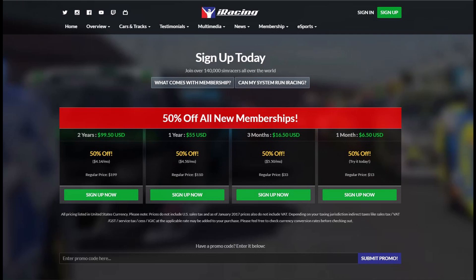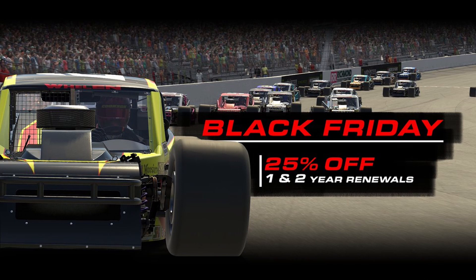A one-month subscription at the 50% discount will cost you around $6.50. The quarterly three-month subscription is $16.50, a one-year subscription $55, and the two-year subscription $99.50. All those rates are 50% off, and typically new memberships are almost always 50% off. For reoccurring members, you'll want to look for those 20 to 30% off sales around Thanksgiving, Black Friday, and Christmas every year.